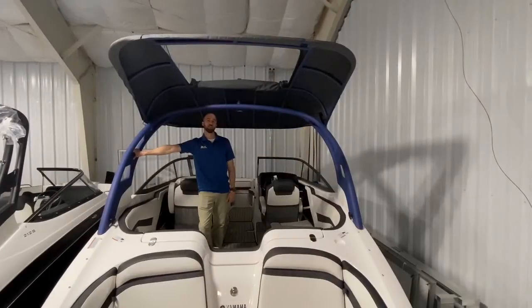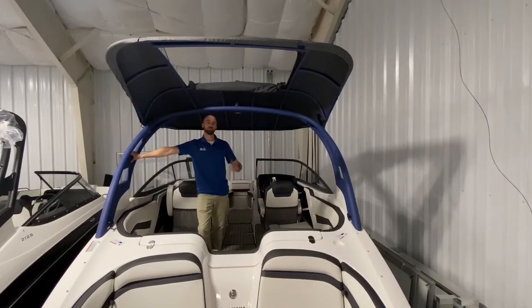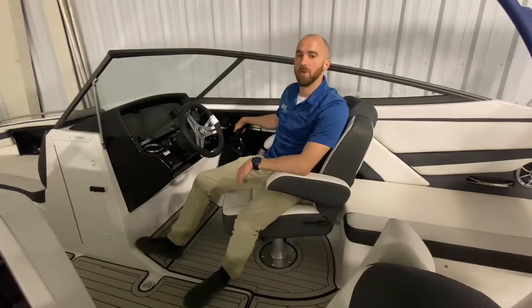Included in the E-Series package is this oversized bimini top. You also have the option to roll up your sunroof if you're looking to work on your tan. Another nice feature the E-Series package offers is fly-by-wire, which allows you to engage forward and reverse electronically instead of using a shift cable like most other models.